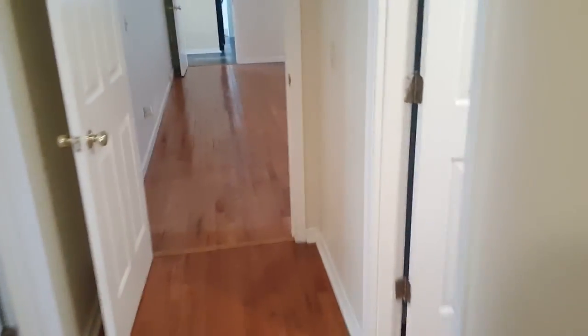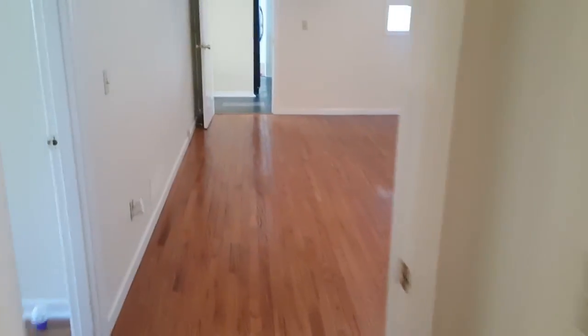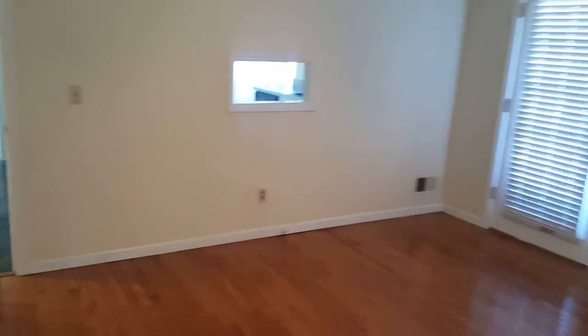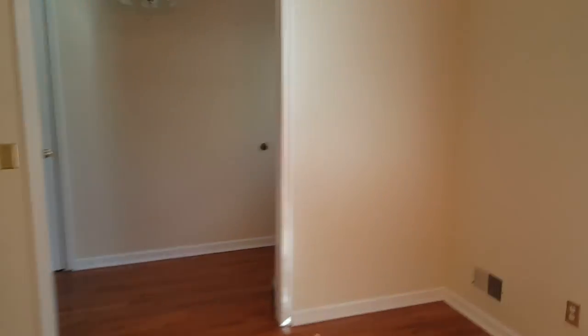All right, that concludes our video tour of 101 Windsor Point in Columbia — this actually is Northeast Columbia. For more information, you can give us a call at the office, number is 803-407-8522. Or you can go to our website, which is turnerproperties.com. Again, that's turnerproperties.com. Bye-bye.